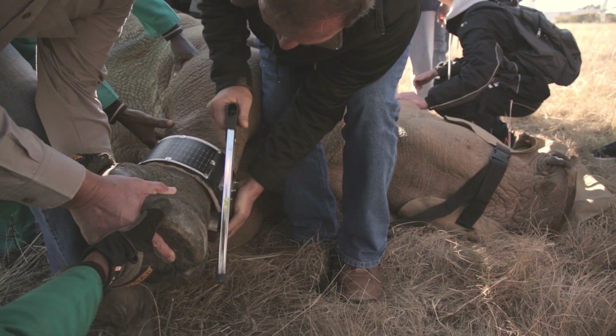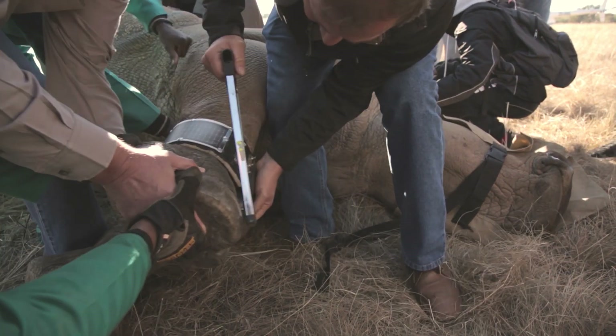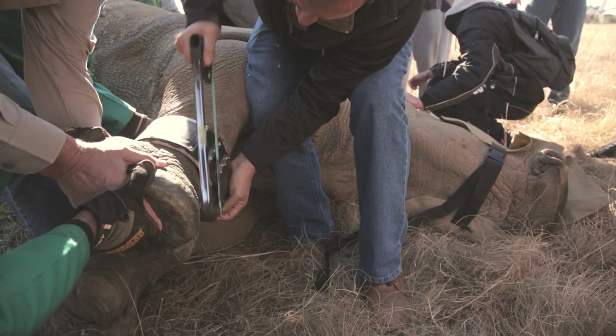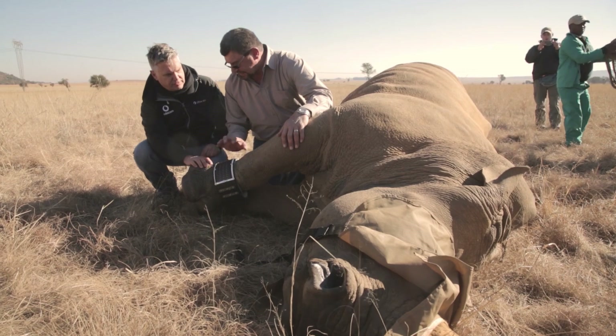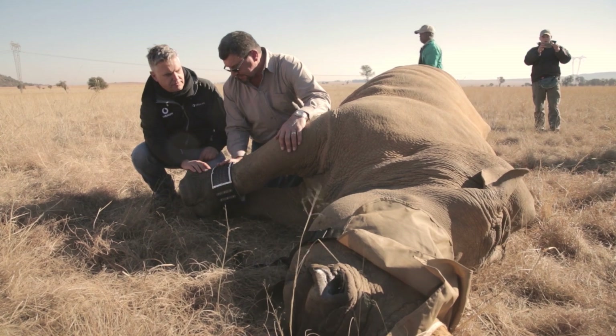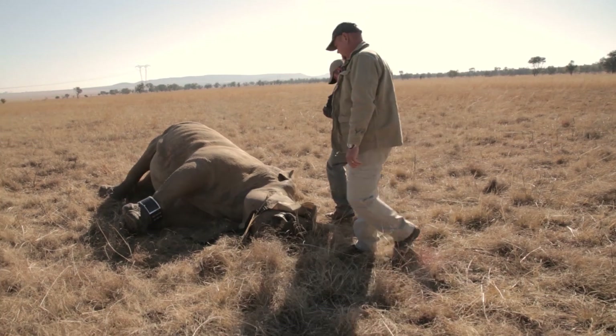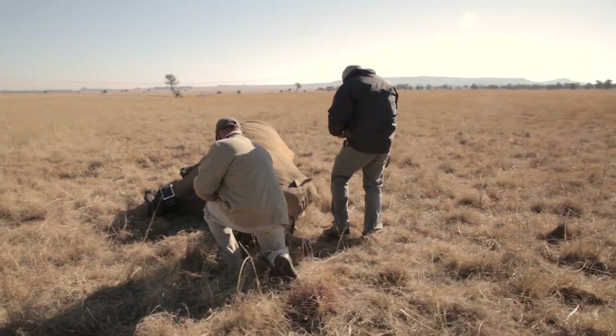The iDetect system sends out three different alarms. The first alarm is sent out when a rhino over-speeds — if it goes faster than six kilometers per hour, it sends out an alarm. If the rhino is stationary for longer than two hours, the system sends out an alarm. And in the third instance, if the rhino goes out of a set geofence — the standard area that they browse in — the system sends out an alarm.